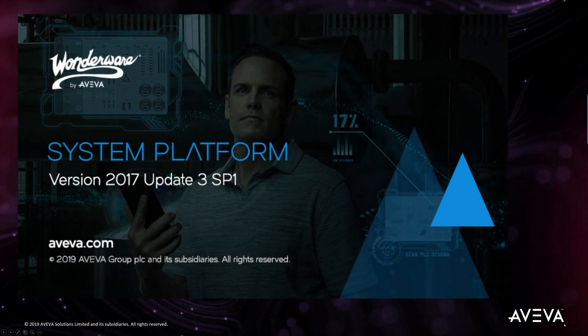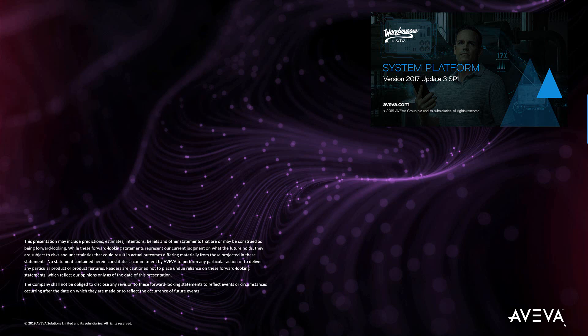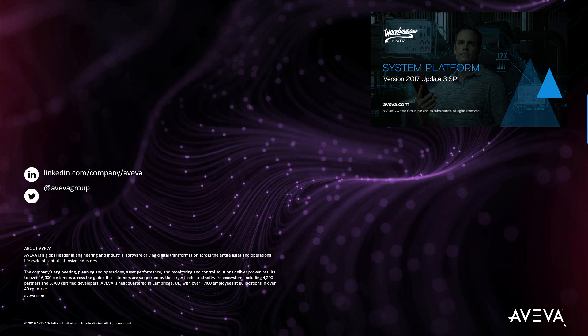That wraps up the summary of this release of System Platform 2017, Update 3, Service Pack 1. Thank you for taking the time to watch this video, and please be sure to check out the release notes for more information about what's included in this release.